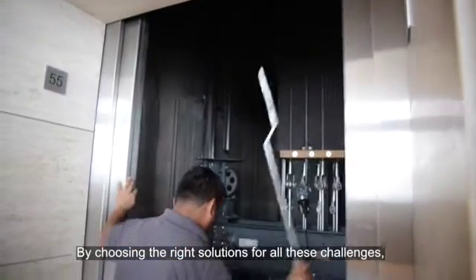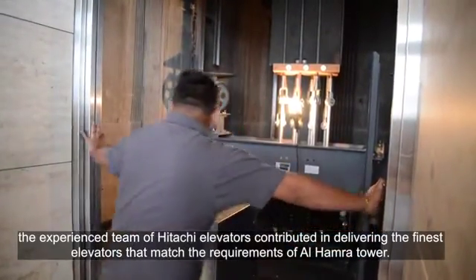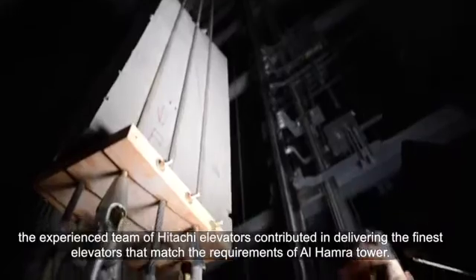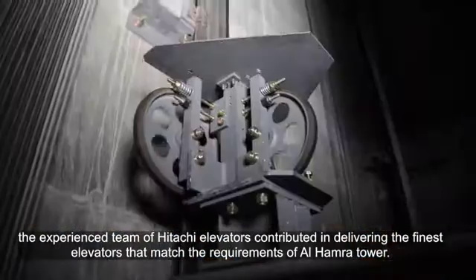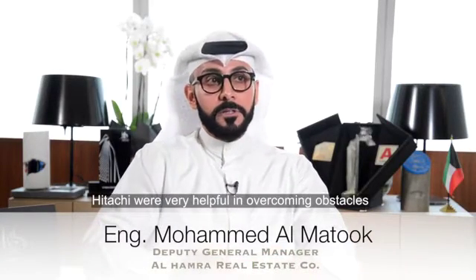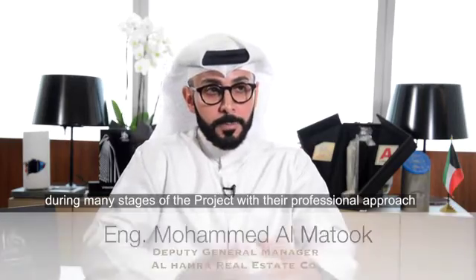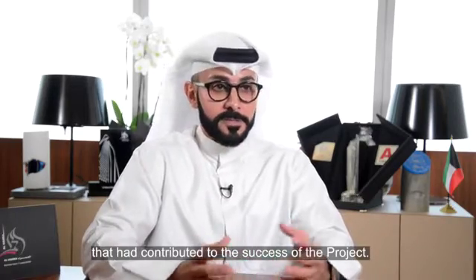By choosing the right solutions for all these challenges, the experienced team of Hitachi elevators contributed in delivering the finest elevators that match the requirements of Alhamra Tower. Hitachi were very helpful in overcoming obstacles during many stages of the project with their professional approach that had contributed to the success of the project.